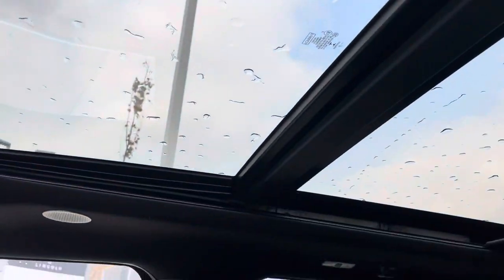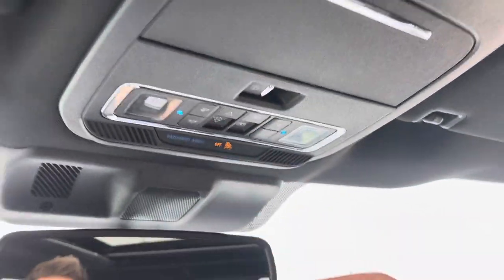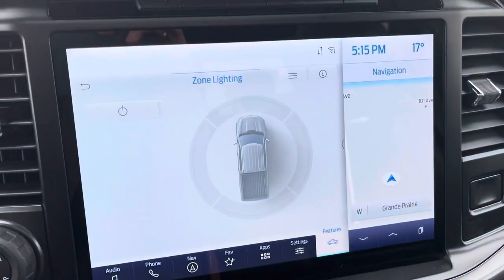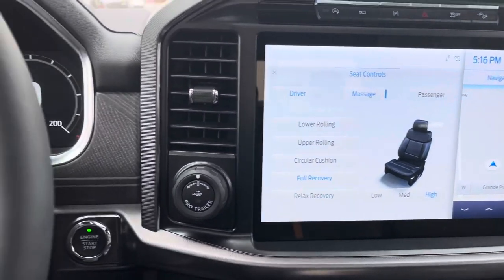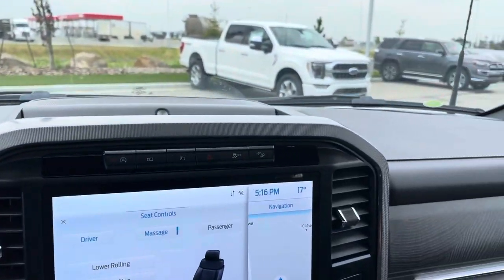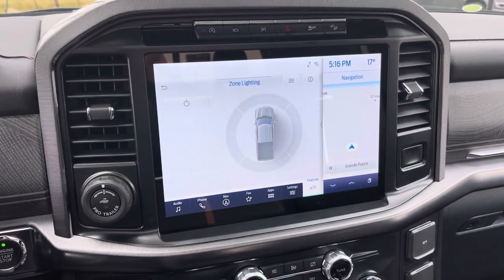Great big power moonroof — those controls are right here including controls for the power shade. Garage door openers are up on your visor, which is really nice. And last but not least, those massaging seats — literally getting a massage now while shooting this video. Thanks for taking a look at this absolutely beautiful Platinum Edition 2021 Ford F-150. This is a gorgeous vehicle — if you have any questions please let me know.